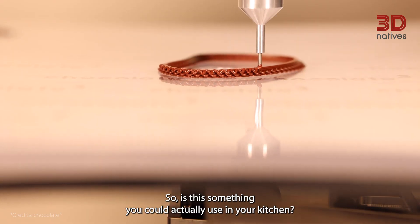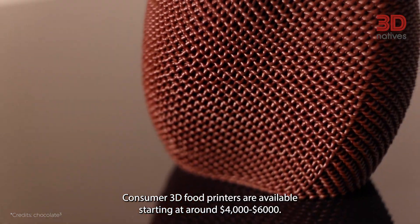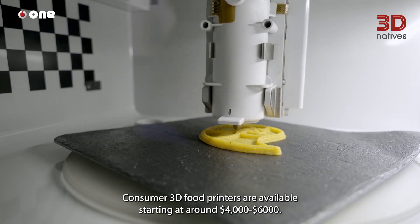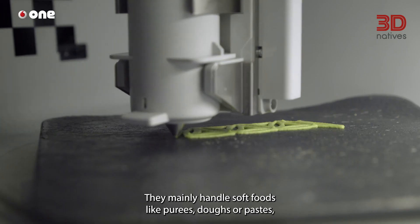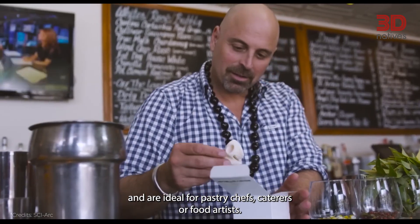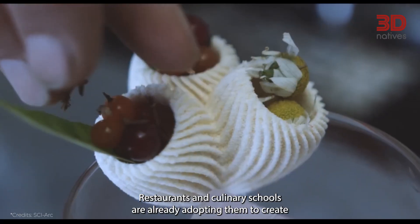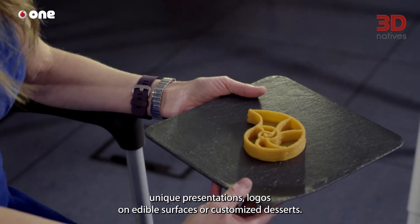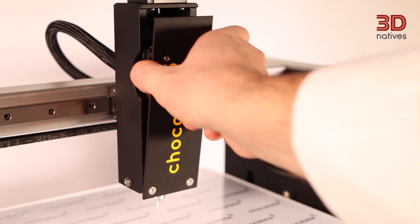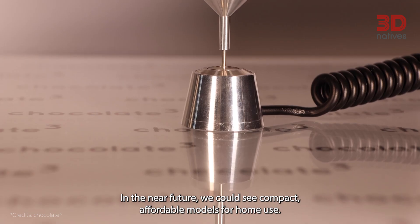So, is this something you could actually use in your kitchen? Technically, yes. Consumer 3D food printers are available, starting at around $4,000 to $6,000. They mainly handle soft foods like purees, doughs, or pastes, and are ideal for pastry chefs, caterers, or food artists. Restaurants and culinary schools are already adopting them to create unique presentations, logos on edible surfaces, or customized desserts. In the near future, we could see compact, affordable models for home use.